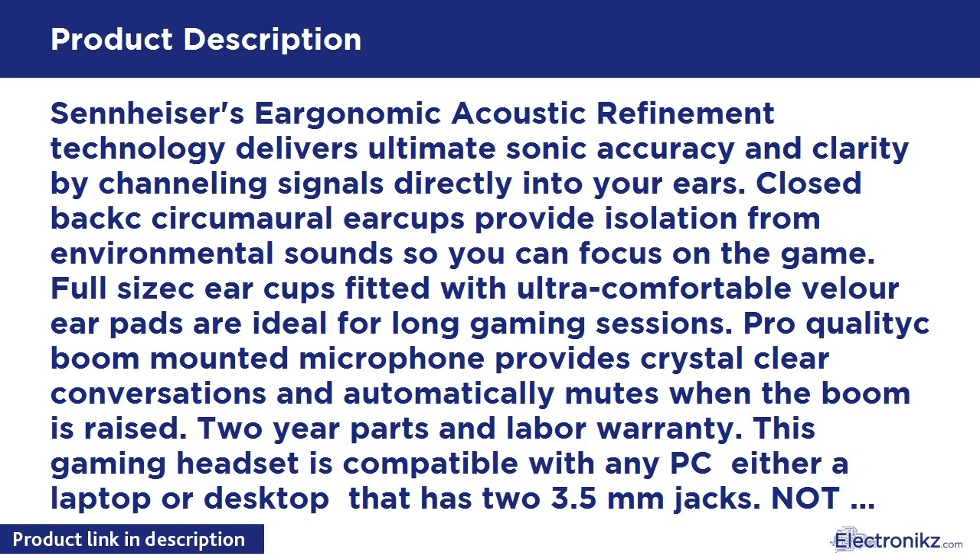Pro-quality boom-mounted microphone provides crystal-clear conversations and automatically mutes when the boom is raised. 2-year parts and labor warranty. This gaming headset is compatible with any PC, either laptop or desktop, that uses two 3.5mm jacks. Not compatible with MacBook Pro.